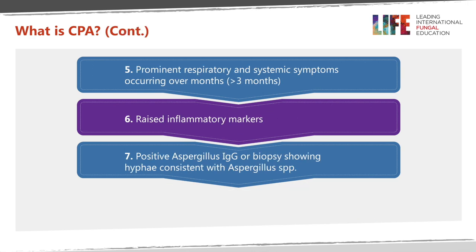Patients have prominent respiratory or systemic symptoms for at least more than three months. They have raised inflammatory markers and positive aspergillus IgG, or biopsy showing hyphae consistent with aspergillus species.